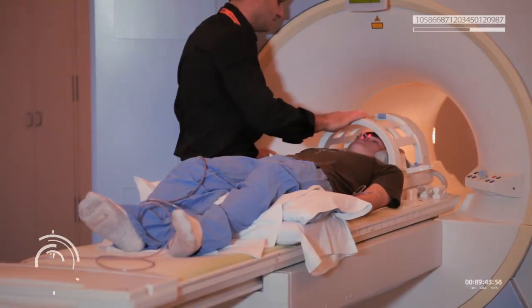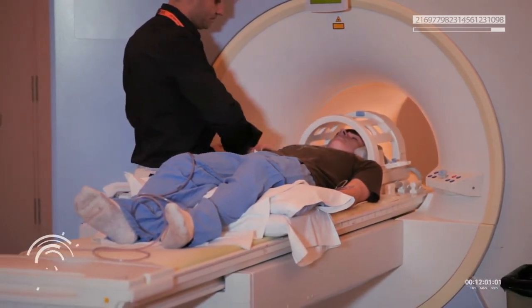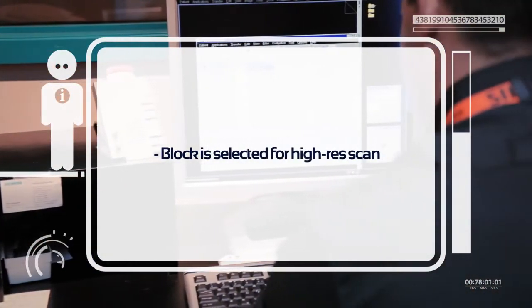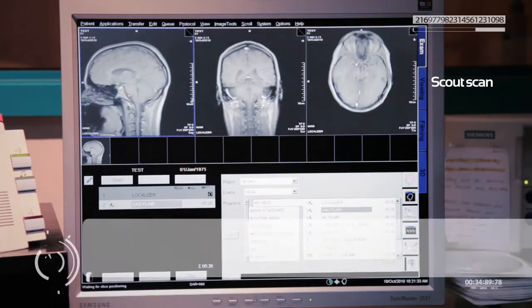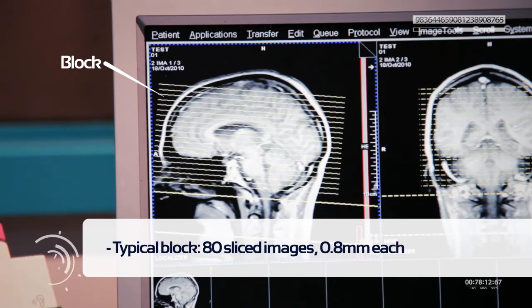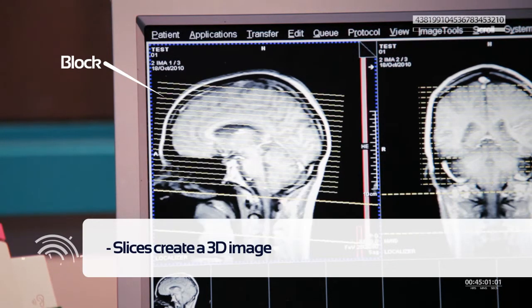He was advanced into the machine and the technologist went to the control room. It's really narrow inside — you can definitely see how people feel claustrophobic. The technologist starts with a quick, low-resolution preview scan called a scout. From the scout, a block is selected for a high-resolution scan. Computer software allows the technologist to create a 3D block to be scanned, typically composed of 80 slice-like images of 0.8 millimeters each, which together create a 3D image.